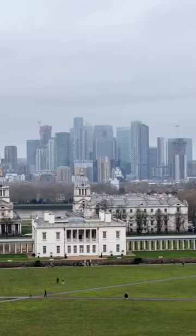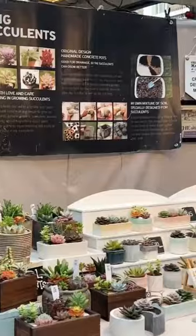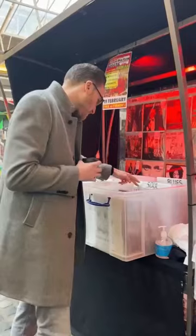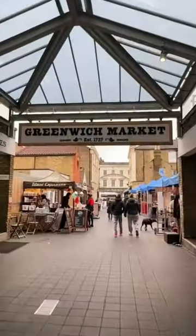Here are my top recommendations of things to do around the beautiful borough of Greenwich. My first recommendation would be to visit Greenwich Market. You can find so many cool things here, from vinyl to books to gifts, jewellery, and of course street food if you're feeling at all peckish.